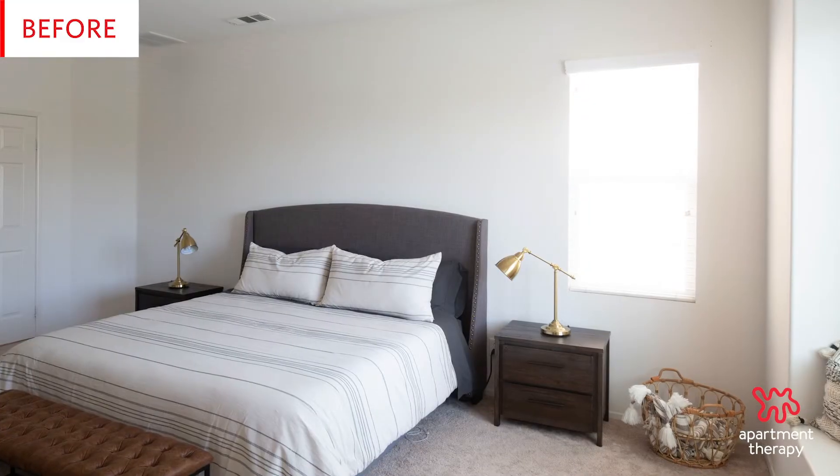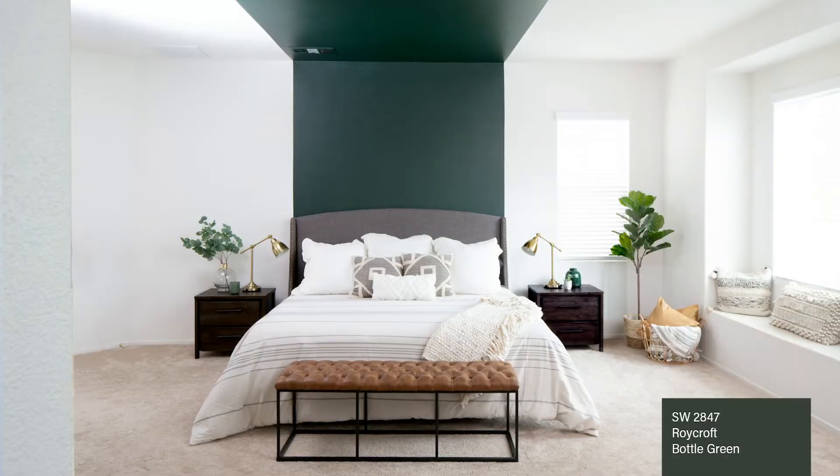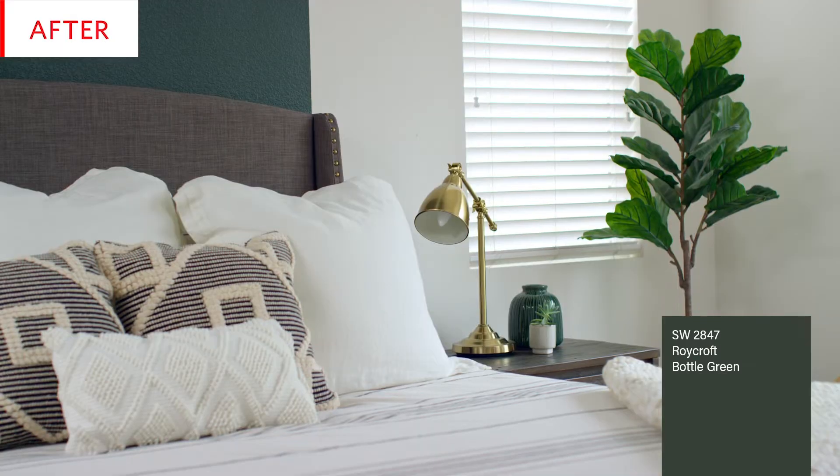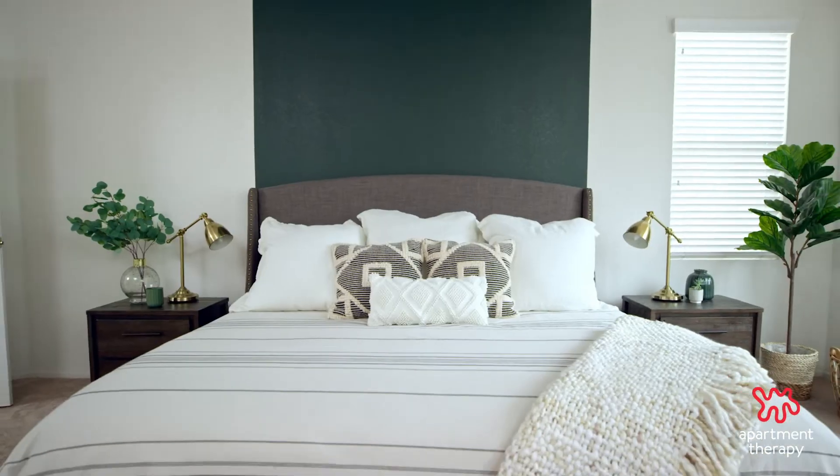My bedroom before was pretty plain. It was missing something — it really needed that wow factor. Now the room has so much character when you walk into it, and you see that beautiful lush color. It's like a canopy over my bed.